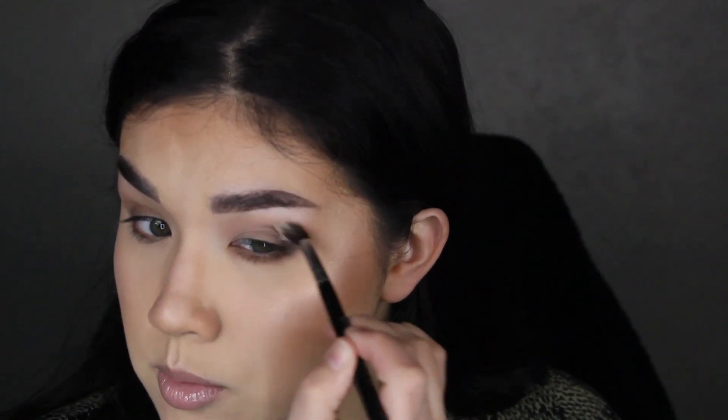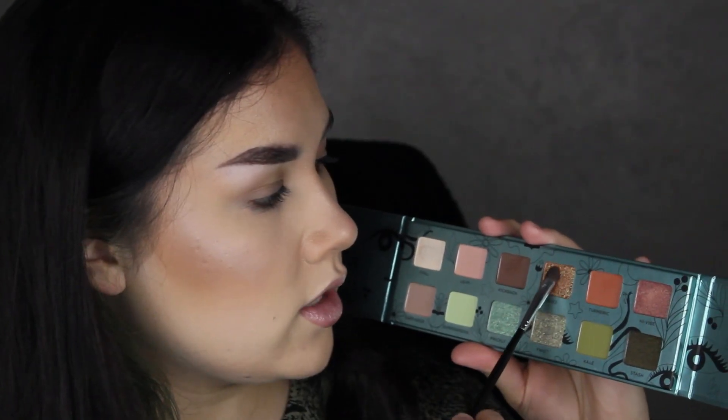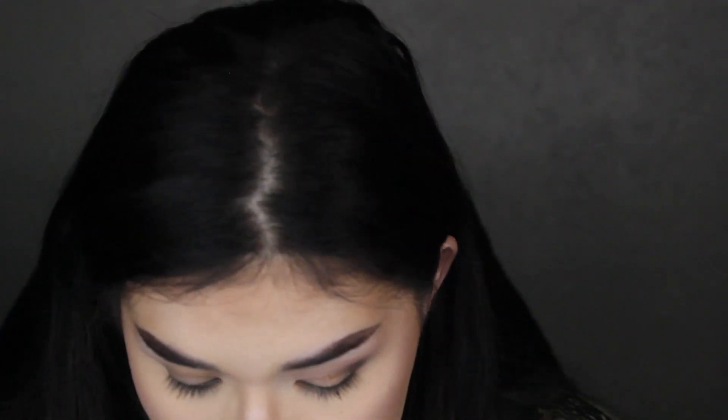I want to take the Turmeric shade and run that on the inner half — more like the inner two-thirds — of the lower lash line. Then going in with the first brush with no additional product to blend that Kick Back shade in with the first two. Now I want to go into the Fuzz shade and apply this all over the lid. I really hope the camera is doing this shade justice — that is so pretty, and it picks up with a brush nicely.